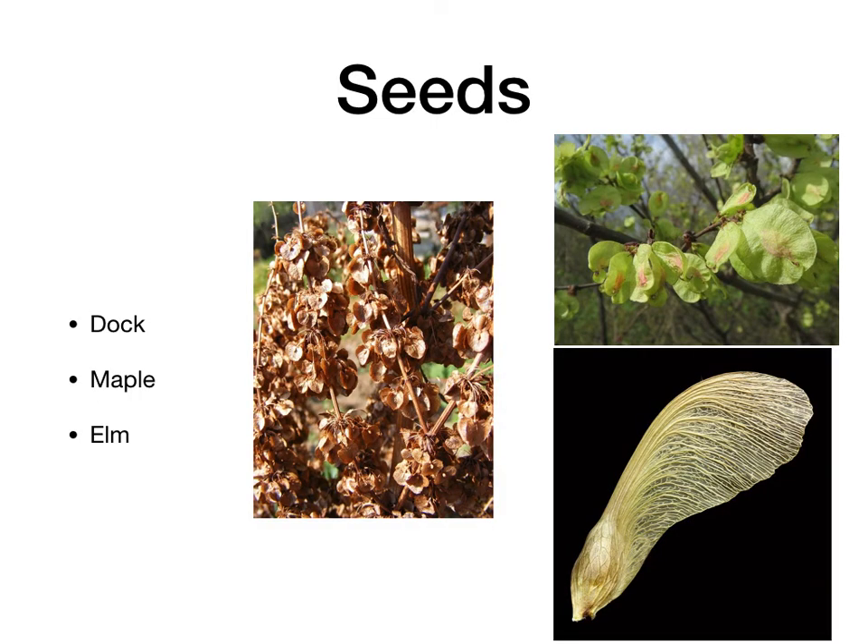Okay, seeds — as promised: dock, maple, and elm. Dock is not actively growing at this time of year, but the seeds will stay on the stem of the plant. Yellow dock, curly dock — I think several, if not all, of the other docks are edible, but usually when people talk about dock, we talk about curly dock, and it's a really widespread plant. The seeds will, this time of year, just be dry and brown, but they're still edible.